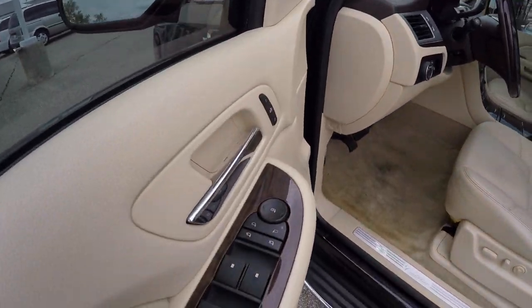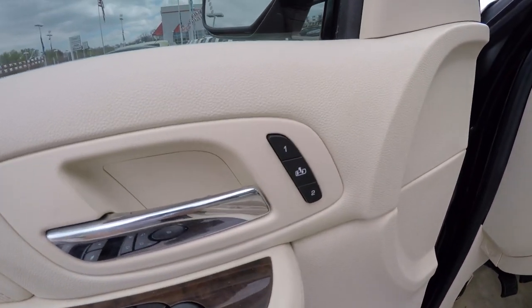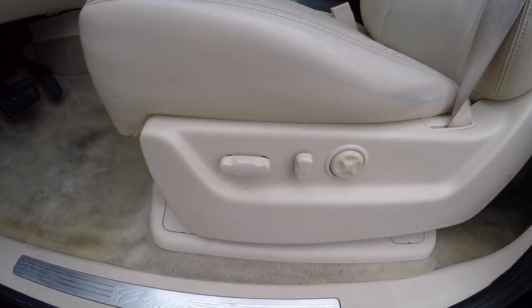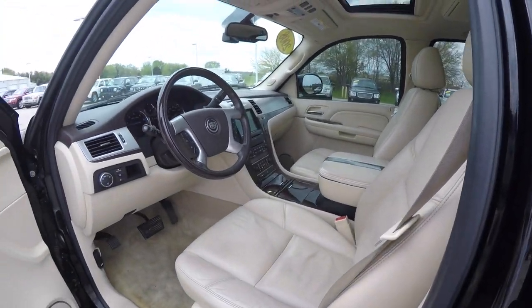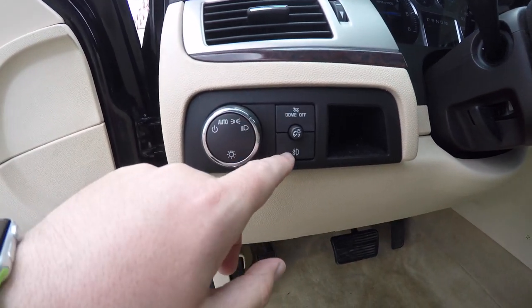Inside, we have power heated mirrors with power fold-away, power windows, and power door locks. There are two driver memory settings with easy exit feature, eight-way power driver and passenger seat, both with four-way adjustable lumbar support. The vehicle does have the perforated leather and is equipped with automatic headlamps, dome override, and fog lamp switch.